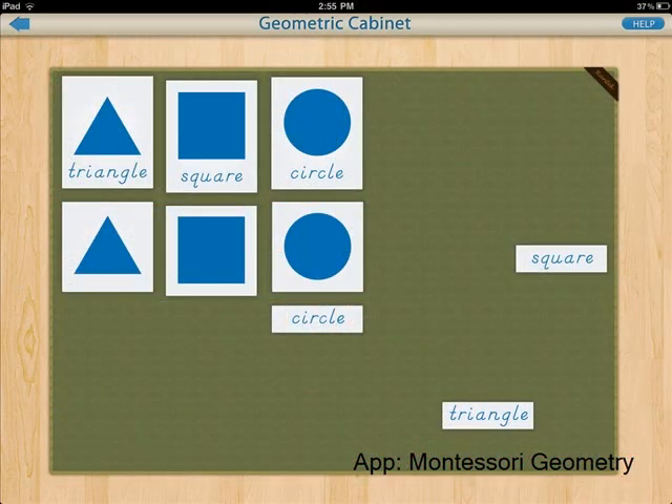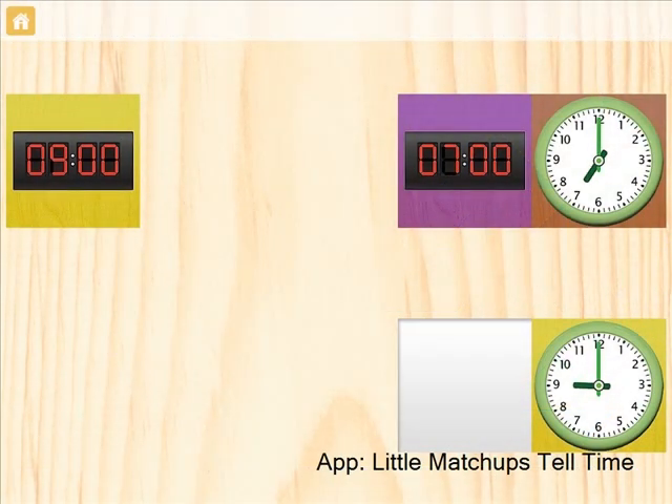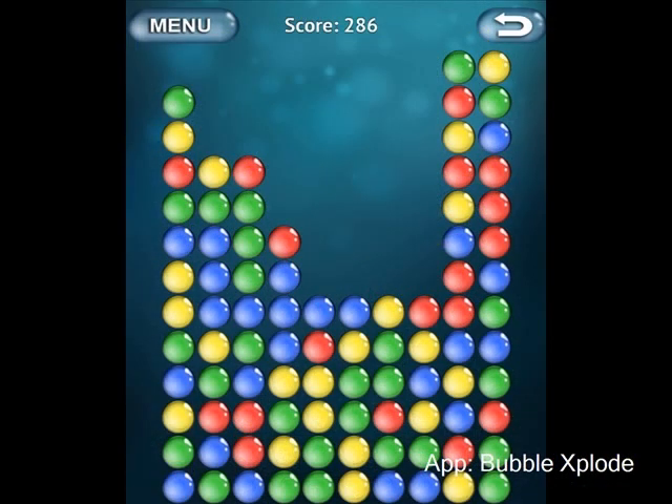We also have them practice their shape recognition, sorting skills, and spatial awareness as they use a different set of math apps. We have discovered a number of other apps that can be used to review key concepts like telling time and coin identification. We encourage our students to complete basic puzzles and play games on the iPads to practice skills like grouping, spatial awareness, and even shape recognition.